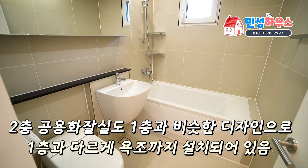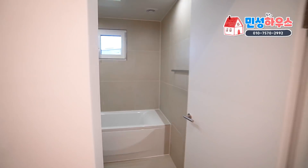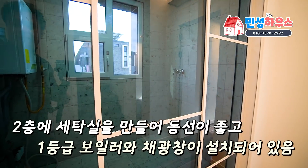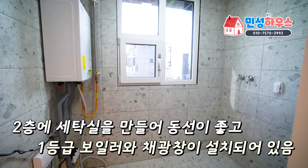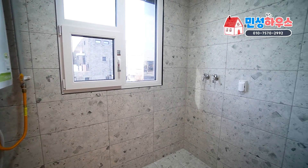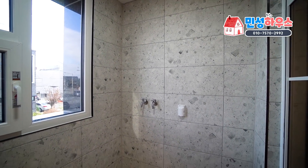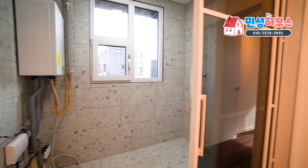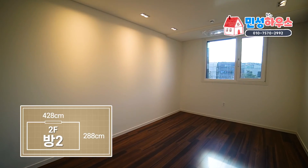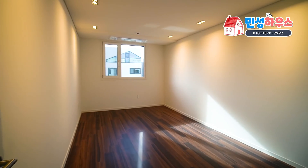2층 공용 화장실에는 욕조가 설치되어 있습니다. 방 3개가 모두 2층에 있다 보니 2층 보일러실 겸 세탁실도 만들었습니다. 1등급 보일러 제품이 설치되어 있고, 오른쪽에 세탁기를 나란히 놓을 수 있으며, 그 위에 다리미판과 수납장을 설치하면 더욱 활용도가 높을 것 같습니다. 두 개의 방 중 왼쪽 방이 약간 작은 편이며, 에어컨은 설치되어 있습니다.